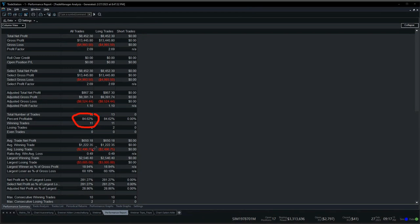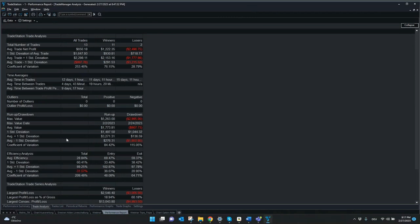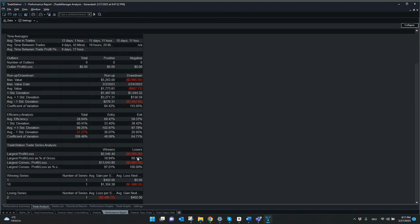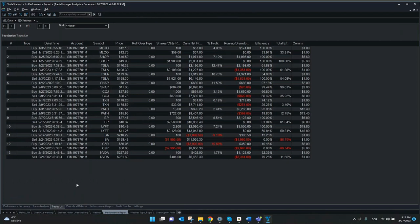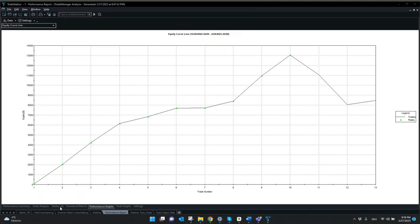With 84% profitable, it's quite good. What is not good is the ratio between average win and losing trade — we will later see which trades were positive and which were losing. We can see all the details for these 13 trades including the largest profit and loss and average efficiency. The performance duration was from end of December till end of February — exactly two months. The last two losing trades were mostly because of Boeing.